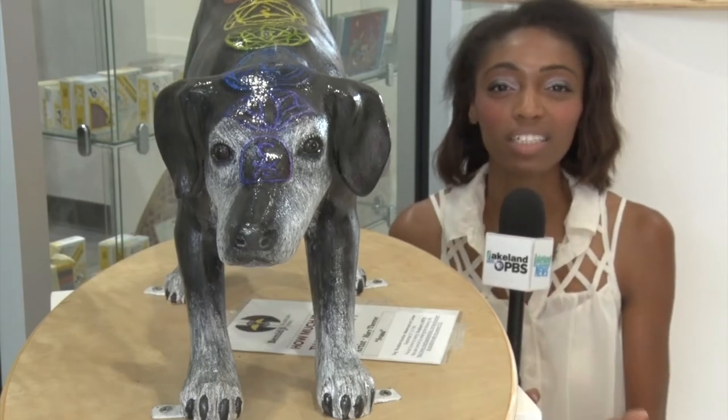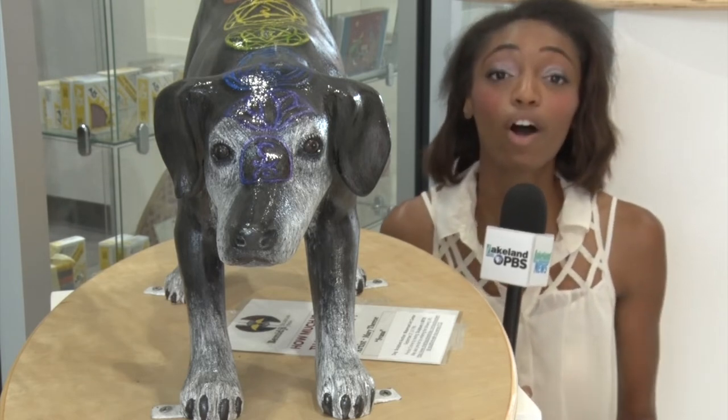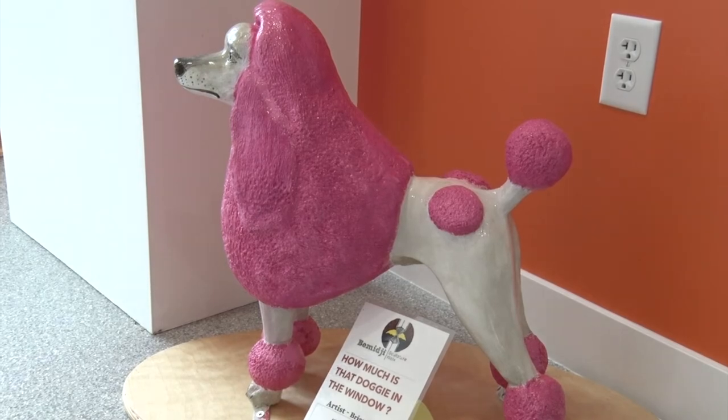The people who walk away with these dogs at next week's auction will not only be getting a unique piece of artwork, they'll also be getting a story that comes with each dog. This is one of my favorite dogs — 200 kids from K through 8 at Schoolcraft painted this dog.